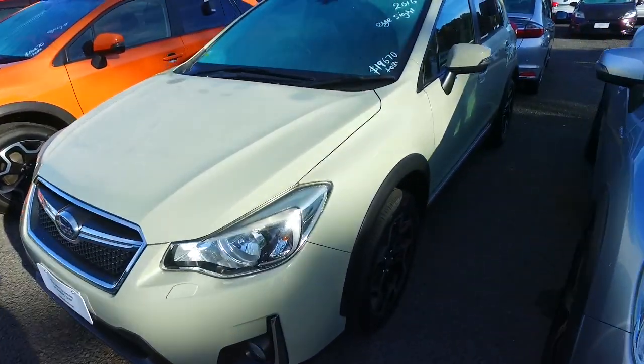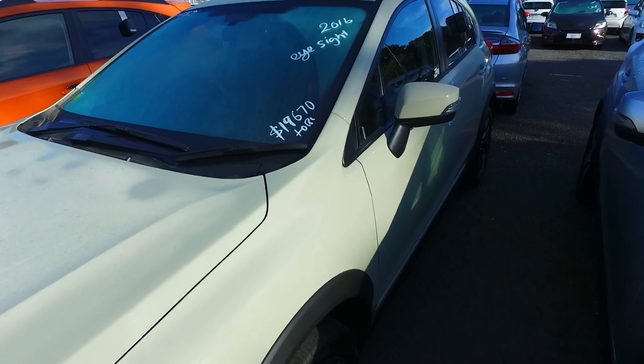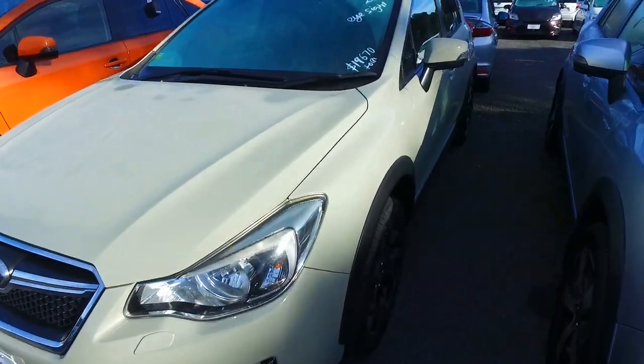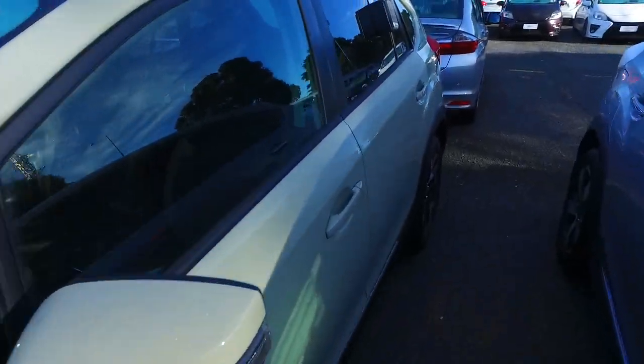This one here is around $20,000 driveway price. It's a 2016. We've got the EyeSight technology as well — Subaru's EyeSight gives you radar cruise control down to zero, a lane departure warning, pre-crash, and more.